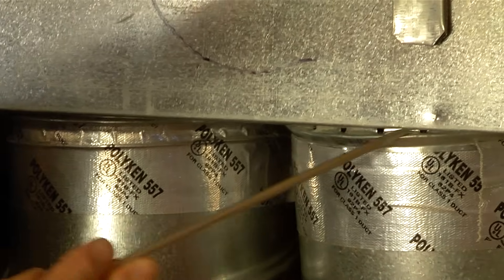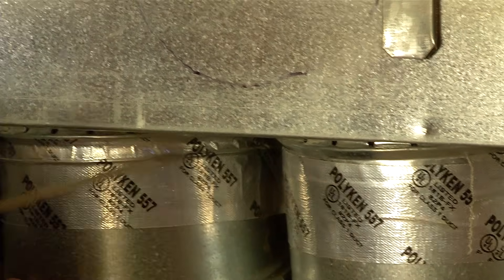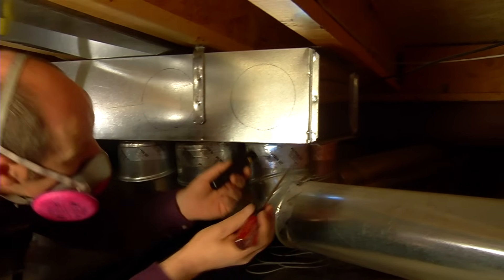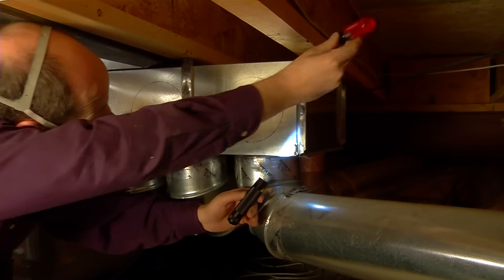Now it's on to the ductwork. The technician will inspect connections to make sure they make a tight fit — they have to be sealed to keep the warm air going where it's supposed to go. If a screwdriver can go in the hole, it means one thing for sure: money is going out.